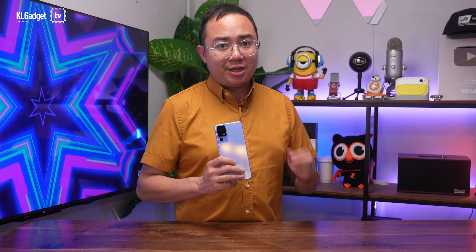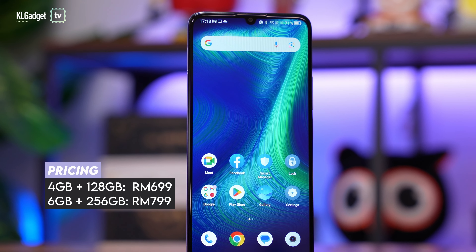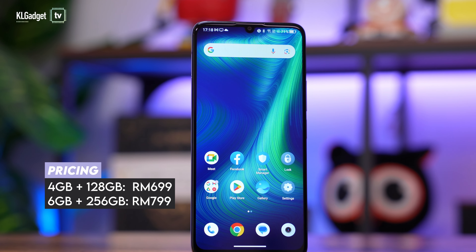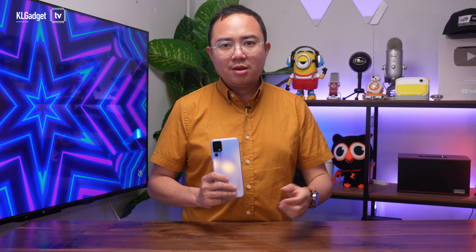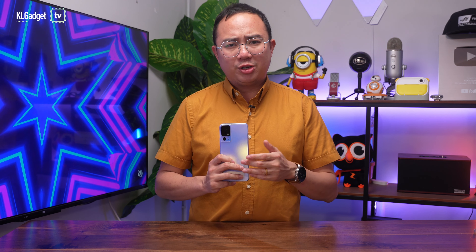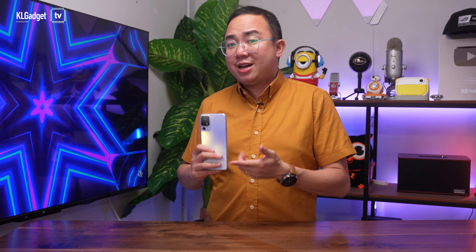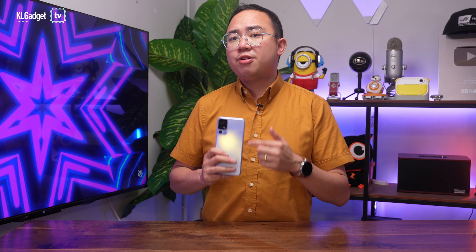Although the TCL 40SE is a pretty good entry-level phone, its retail price will unfortunately disappoint you. It starts at RM699 for the 4GB RAM and 128GB storage model, and this unit with 6GB of RAM and 256GB of storage will set you back RM799, which is a price point where you can already buy a phone with much better hardware. Come on, TCL — you guys make good phones, but the entry and mid-range phone market is already so competitive, and it makes it really hard to recommend your phones if you don't price them cheaper or at least offer better hardware.